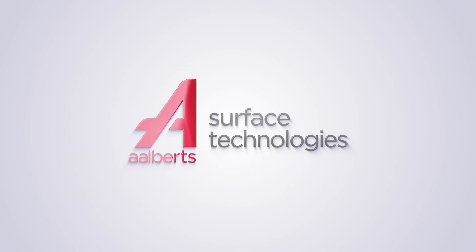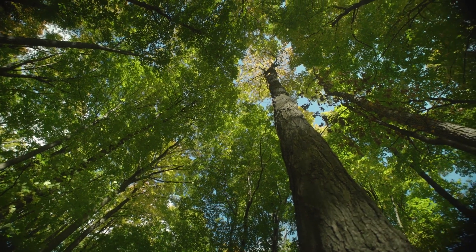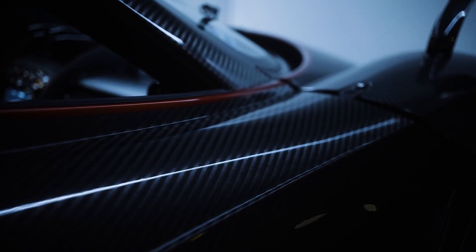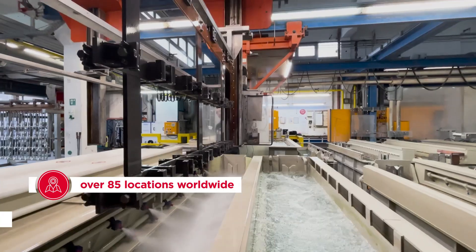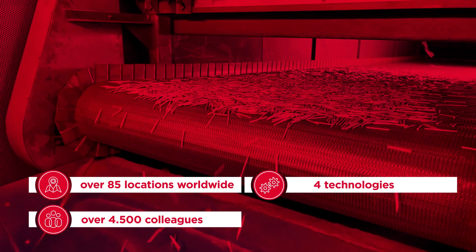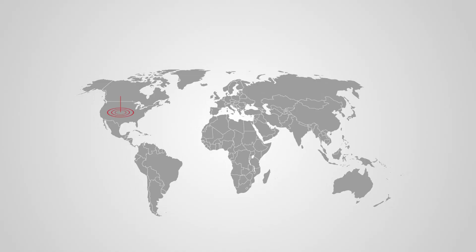iBaird Surface Technologies is the global leader in improving materials through coatings, surface and heat treatment technologies. Environmentally friendly solutions are a key for various industries such as automotive, mechanical engineering and aerospace. More than 85 locations worldwide, over 4,500 motivated colleagues, four mission critical technologies, over 700 million revenue — working together to transform materials for a sustainable future.